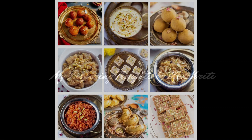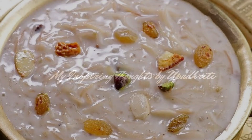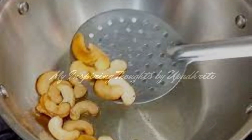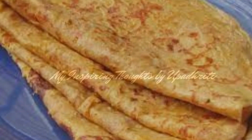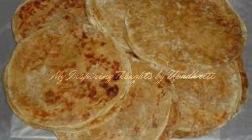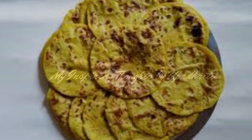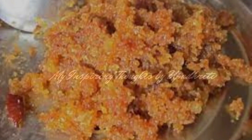Now to complete the thali are the desserts. Semia Payasam is a traditional sweet dish made of milk and roasted vermicelli, along with sugar and cardamom powder, garnished with dry fruits. Obbattu, or Bellaholige, is a sweet lentil filling stuffed into a flat bread with a generous helping of ghee — each bite is truly delightful. It can be made with different types of stuffings like peanut and grated coconut.